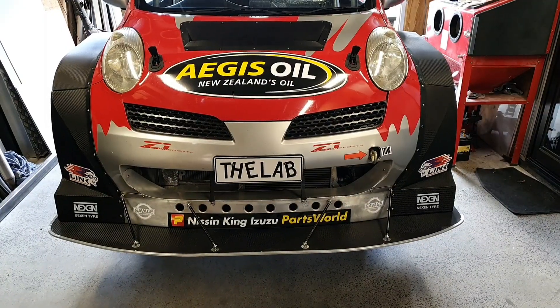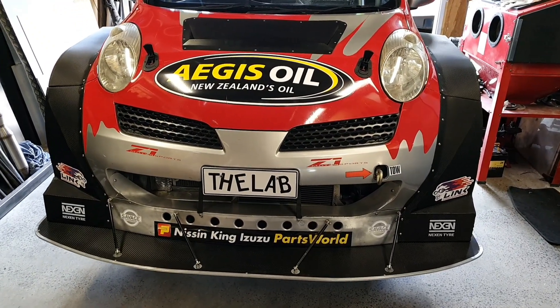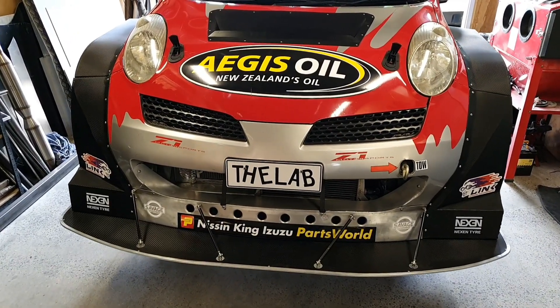G'day guys, welcome to the lab. 12 months ago we did a walk-around video of our little K12 March race car. A few things have changed in that 12-month period, so I thought I'd do a rundown of where we're at now. Let's have a yarn about the car — some of you have seen it before.